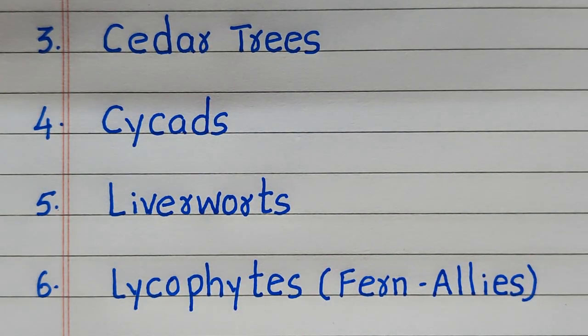Third: cedar trees. Fourth: cycads. Fifth: liverworts. Sixth: lycophytes.